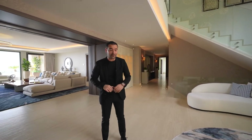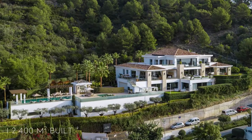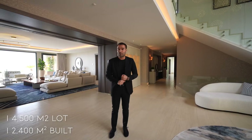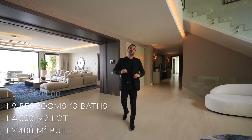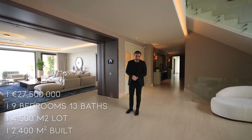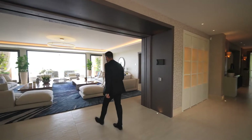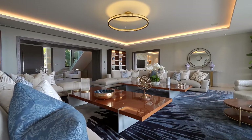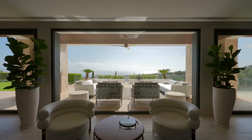Before we continue our tour, I wanna give a little information about this estate. It has 2,400 square meter built-up area, built on a 4,500 square meter lot, nine bedrooms, 13 bathrooms, and as I mentioned earlier, listed for 27.5 million euros. Off of the entry, we have this massive opening with pocket doors taking us to the grand seating area — two L-shaped couches and two coffee tables, perfectly symmetrical, all facing these amazing views.